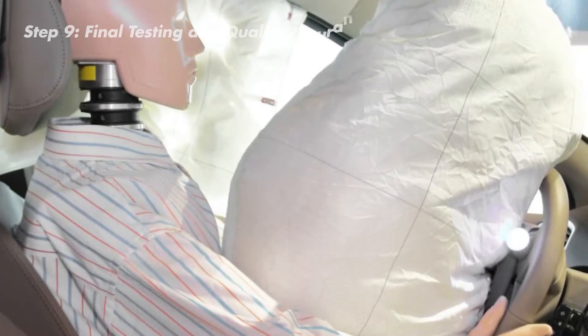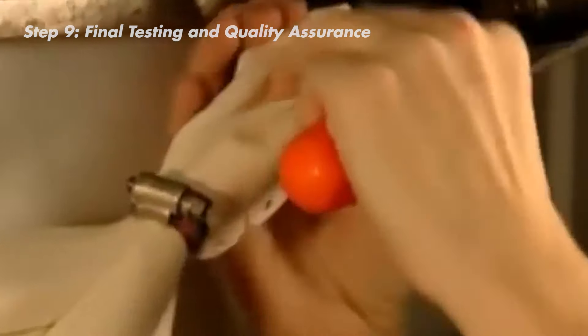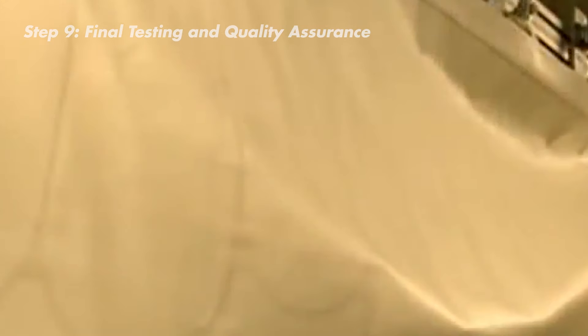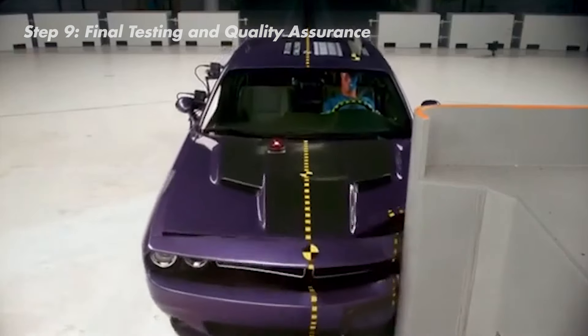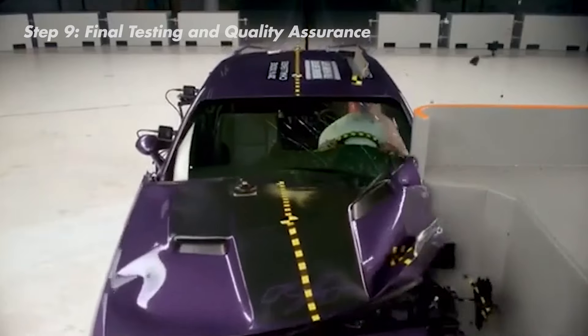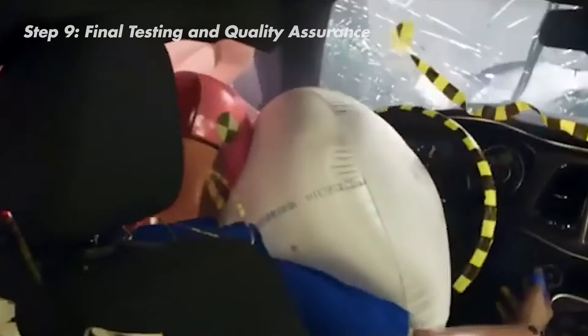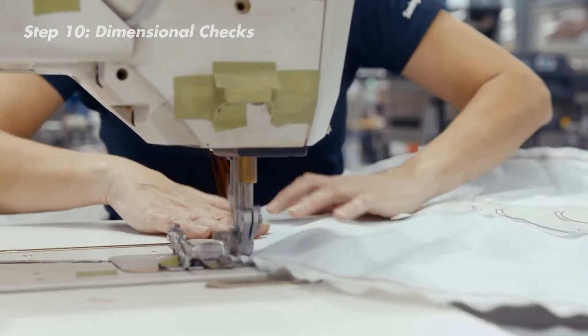Before these airbags become the champions of car safety, they need to pass a series of high-pressure tests — there's no room for error. These tests are super precise, ensuring the airbag will deploy quickly and reliably in a real-life crash. They put the airbag through a crash simulation, checking every step from the moment the sensor detects a crash to the airbag inflating in a split second. The airbag must ace its strength test, inflation test, and even its stitching exam.